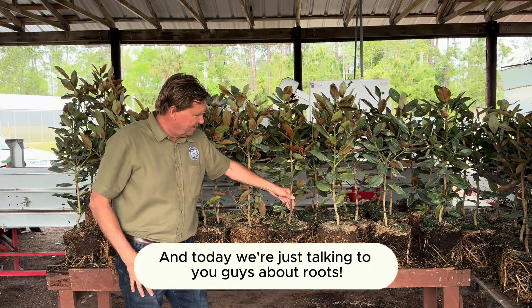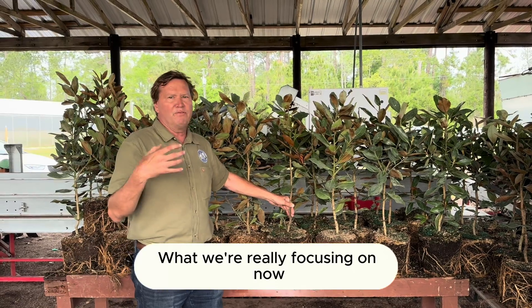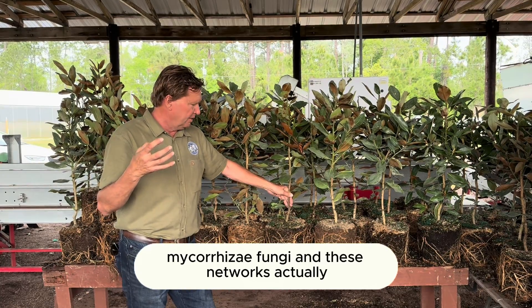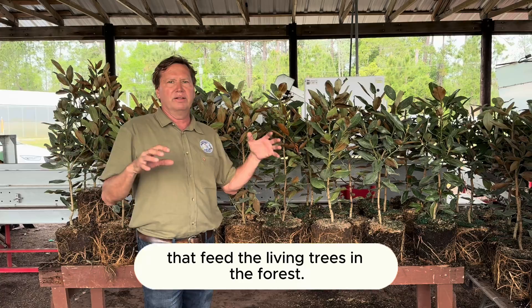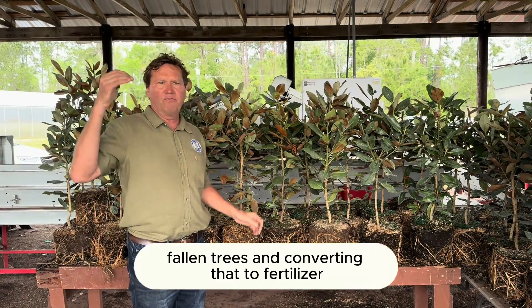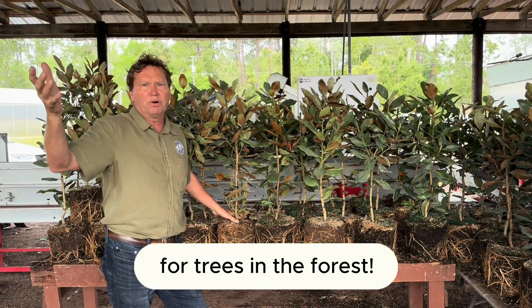Hi, this is Matt from The Magnolia Company, and today we're talking about roots. What we're really focusing on is the relationship of beneficial mycorrhizal fungi and the networks in our forest that feed the living trees — doing so by breaking down decaying fallen trees and converting that to fertilizer for trees in the forest.